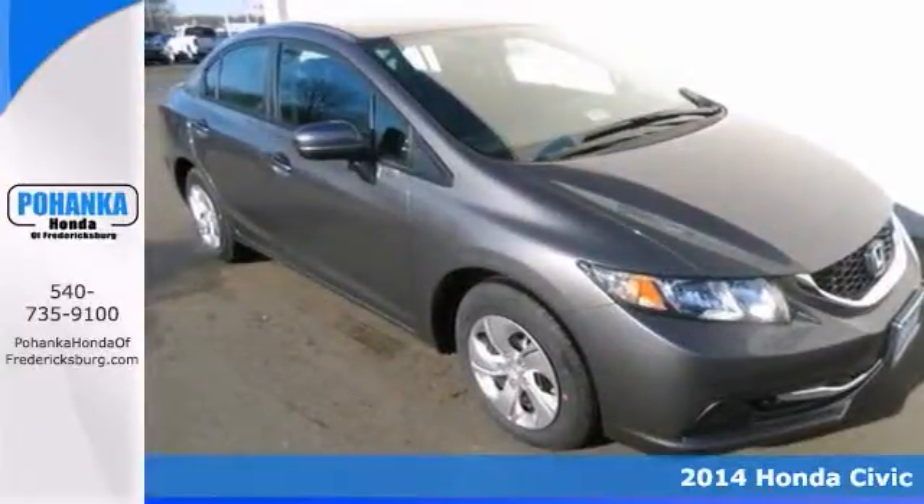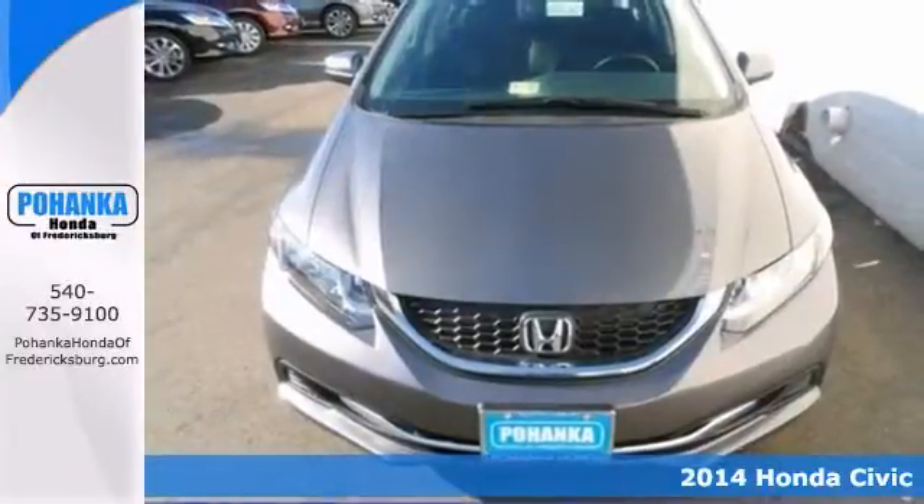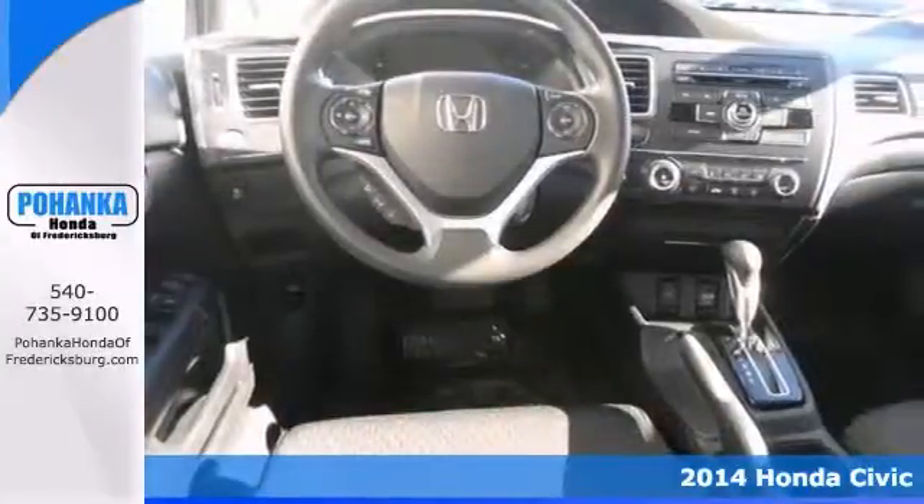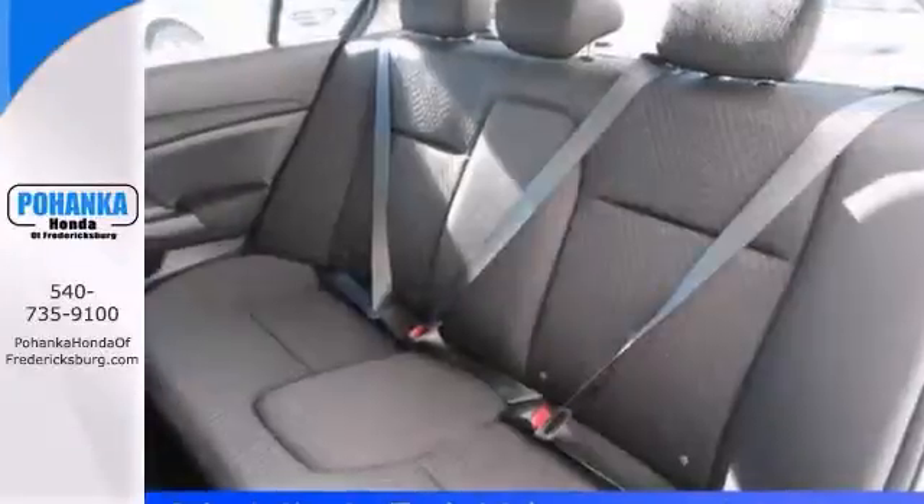When was the last time you smiled as you turned the ignition key? Feel it again with this 2014 Honda Civic. It will save you money by keeping you on the road and out of the mechanic's garage.